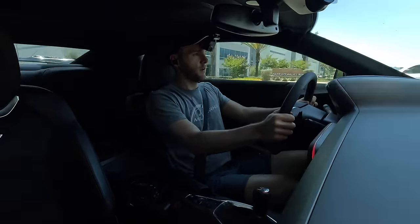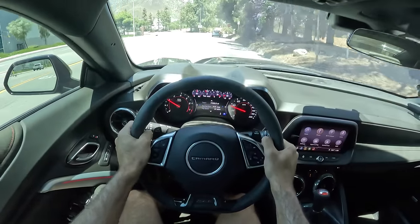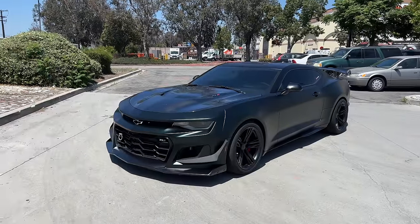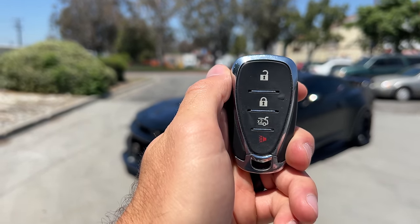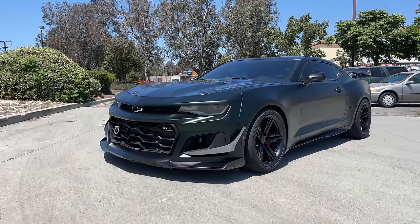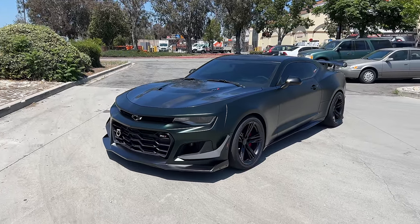Oh, it's getting worse. Wow. That might be too much. Hey crew, I've got the key to that Camaro ZL1 1LE. We are going to take it for a drive, but first let's check it out.